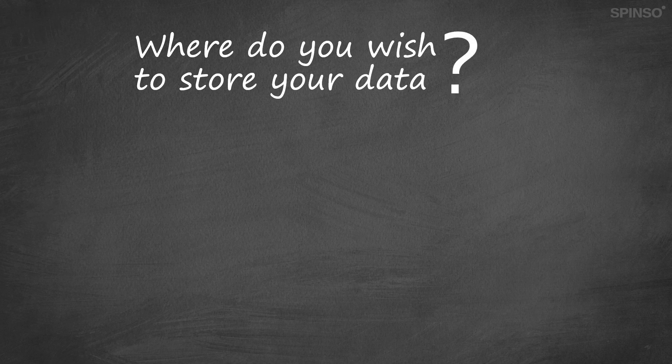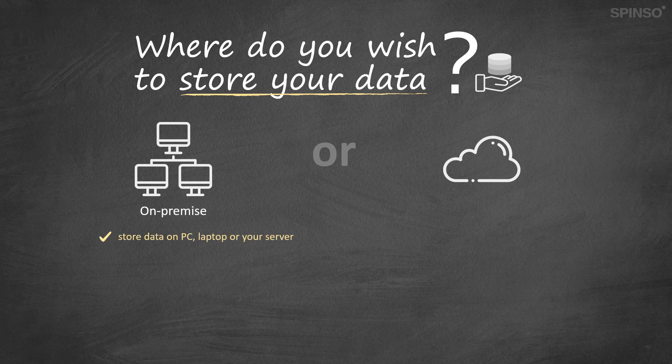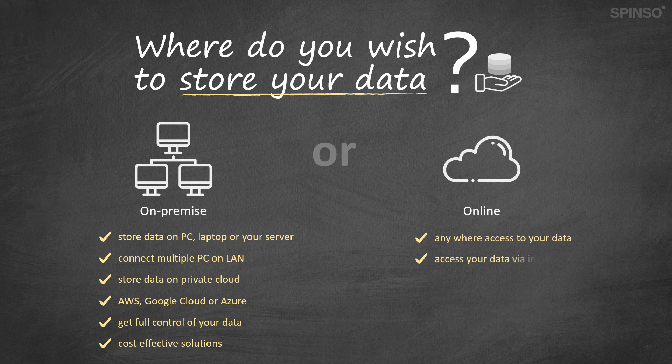We at Spenso understand concerns around data security. We believe customers should have a choice to store their data as per their comfort. Spenso offers both on-premise and online solutions. On-premise offers more data storage options — you can store data on your PC, laptop or local server, and use it on multiple PCs connected on LAN. You can also configure anywhere-access by storing data on your private cloud or other cloud servers like AWS, Google Cloud or Azure, giving you full control of your data. On-premise solutions are cost-effective as you pay only for the application and not for Spenso cloud servers. With online data storage, you can access your data from multiple locations using the internet. Data is stored on Spenso cloud servers, saving you the hassle of server maintenance, and your data is backed up on a regular basis.